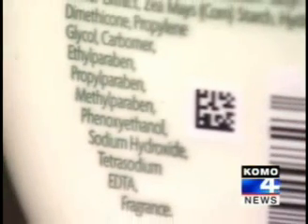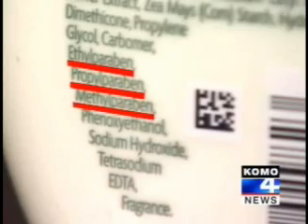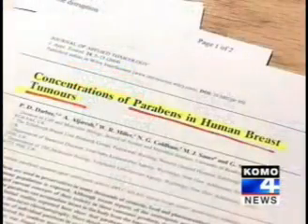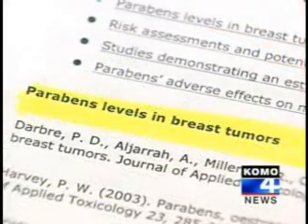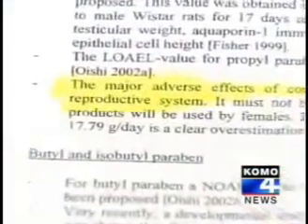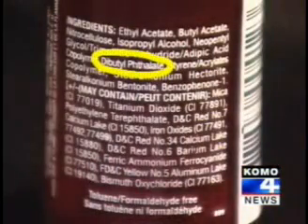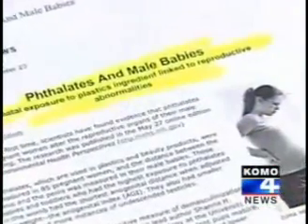For example, parabens. Parabens are widely used as preservatives — ethylparaben, propylparaben, methylparaben — which are suspected carcinogens that have actually been found in breast cancer tumor tissue. Published studies also link parabens to the possible disruption of reproductive hormones. Many nail polishes contain the controversial chemicals called phthalates. The industry insists they're safe, but health advocates say tests associate phthalates with abnormal reproductive hormone development.